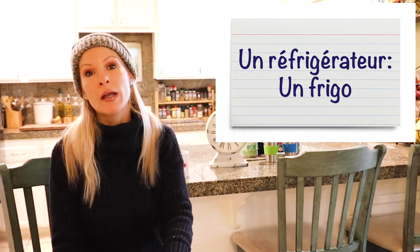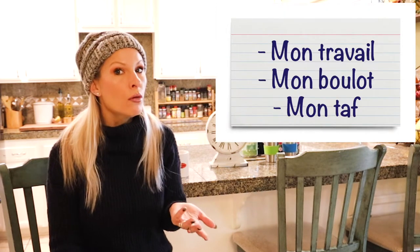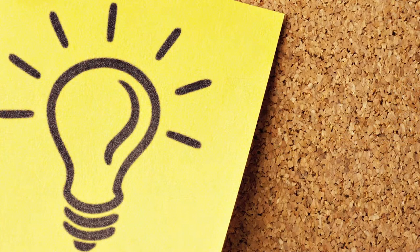Another example would be talking about your job: 'mon travail.' But you also want to learn other ways to say it, so you could say 'mon boulot' or 'mon taf.' Learn a basic word and then try to learn a couple other ways to say the same thing by either writing it on an index card, or you can also use Quizlet to create your own index cards or find ones that others have created.